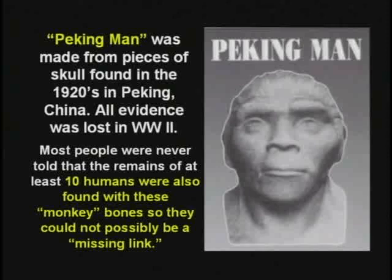Skeletons of humans. See, in some cultures they like to eat monkey brains — you ever seen Indiana Jones? They just found a cave where they were eating monkeys, that's where they had their feasts or something. It's not a missing link.